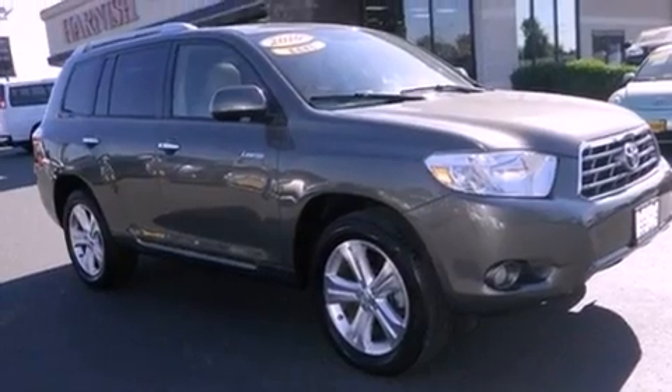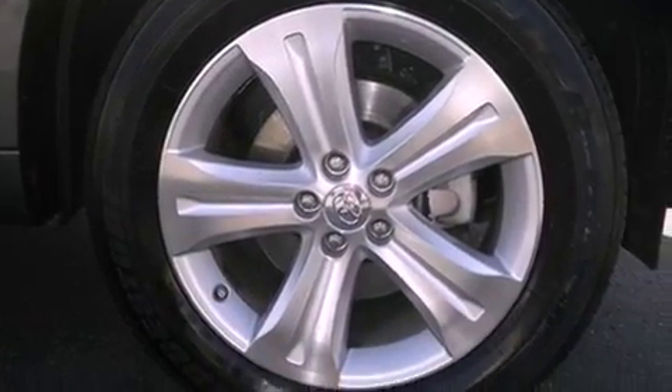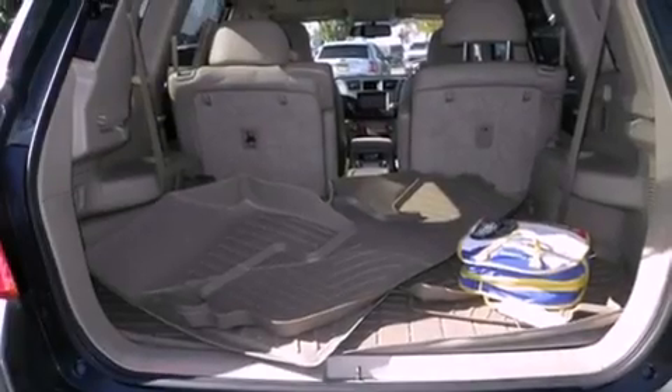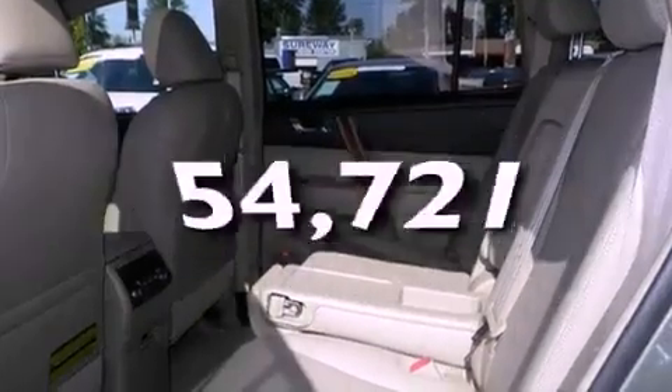Features include alloy wheels, a low-tire pressure indicator, traction control and stability control systems, a CD player, a leather-wrapped steering wheel, a security system, fog lamps, an anti-lock braking system, a power driver's seat, and this vehicle has fewer than 55,000 miles on the odometer.